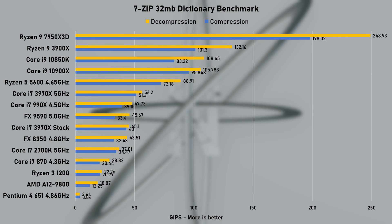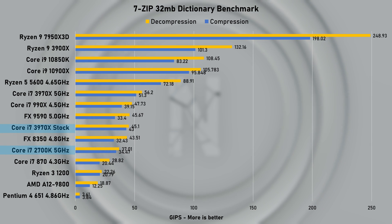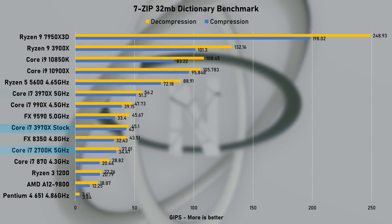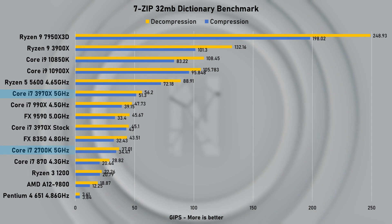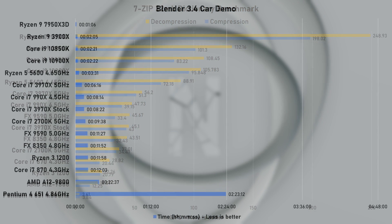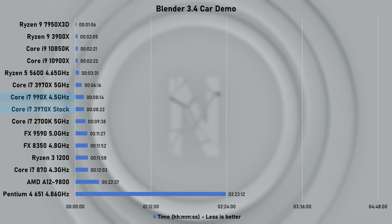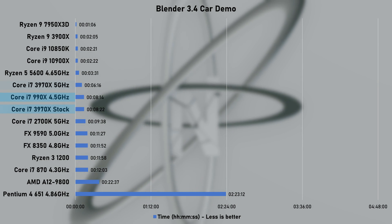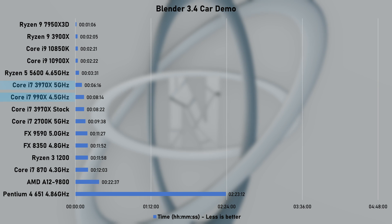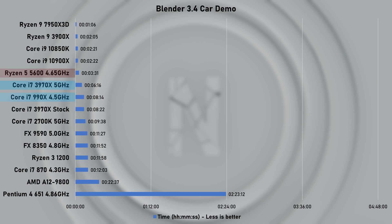The 7-zip dictionary benchmark likes higher core counts, and even at stock speed we see a 20% advantage over the overclocked quad-core 2700K. The 5GHz overclock squeezed out an extra 20% of GIPS. In Blender, the cow demo render took 8 minutes and 22 seconds at stock — slightly slower than the 990X by a small margin. The 5GHz overclock reduced render time by more than 2 minutes, making the 3970X roughly half as quick as the Ryzen 5 5600.